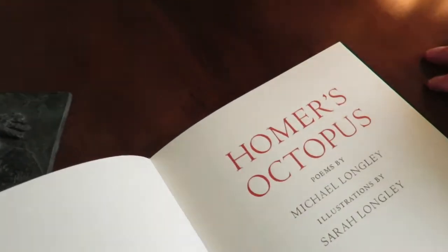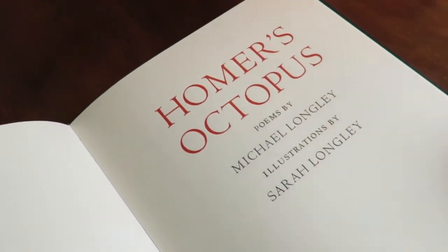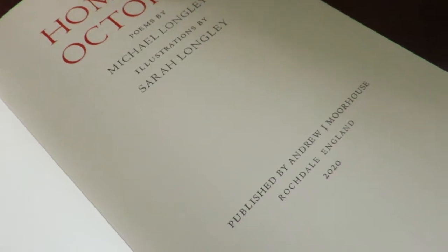I've got this title page. I always try to make the title itself match the colour of the quarter leather.